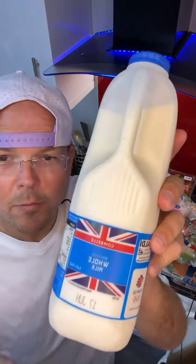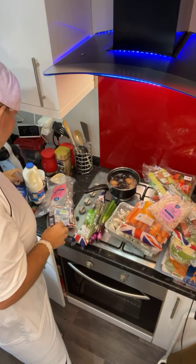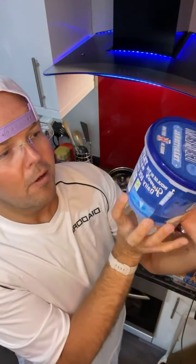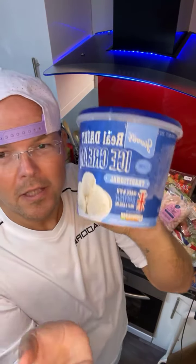I've got some milk which is as always full fat milk. I've also got some ice cream which you'll be pleased to know also has the British mark on there. And again it's original ice cream, real dairy ice cream. So if you can have a treat, have something that's really creamy, really rich and most of all tasty.